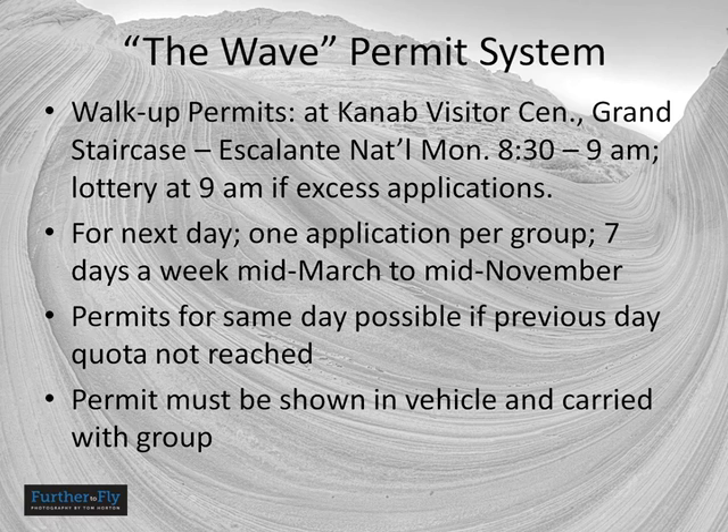During the main visitor season, March through November, they do the walk-up permit thing seven days a week. Otherwise it's five days a week, not including holidays. However, they do provide permits for all days of the week — so on Fridays in the off-season, they'll also issue permits for Saturday, Sunday, and Monday.